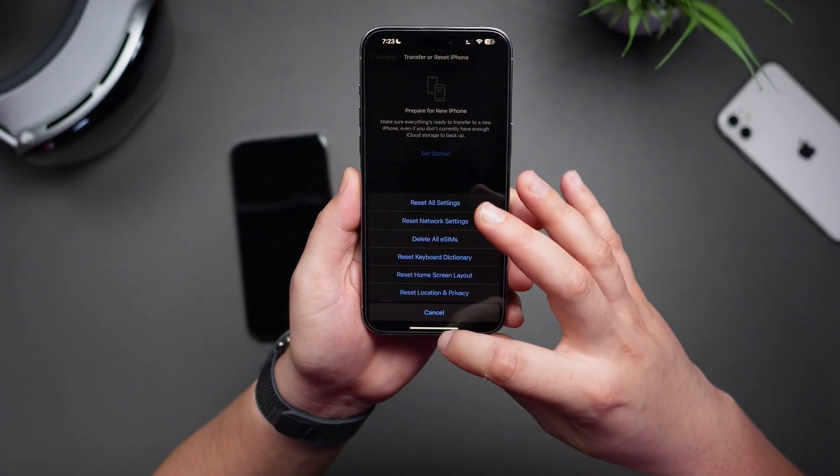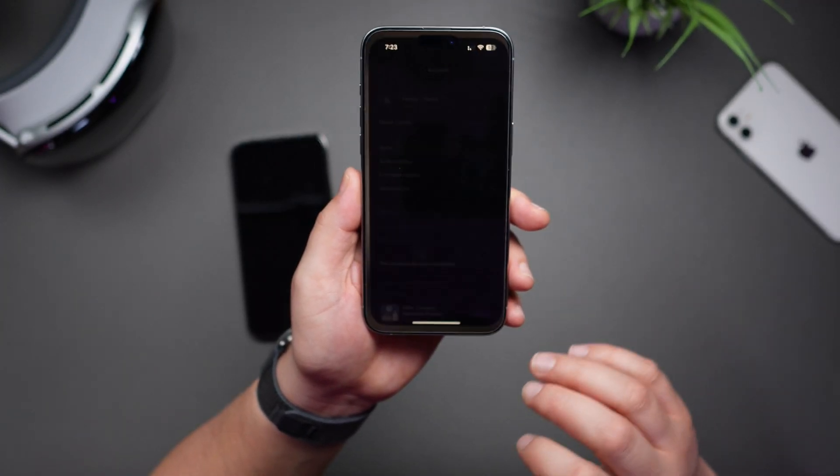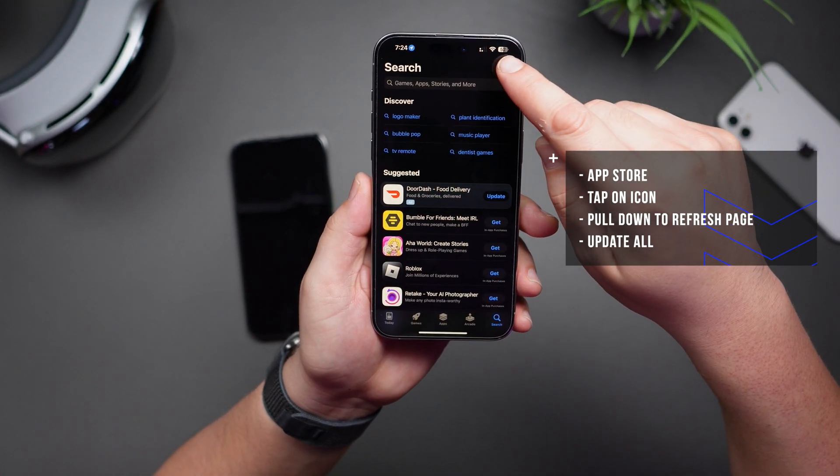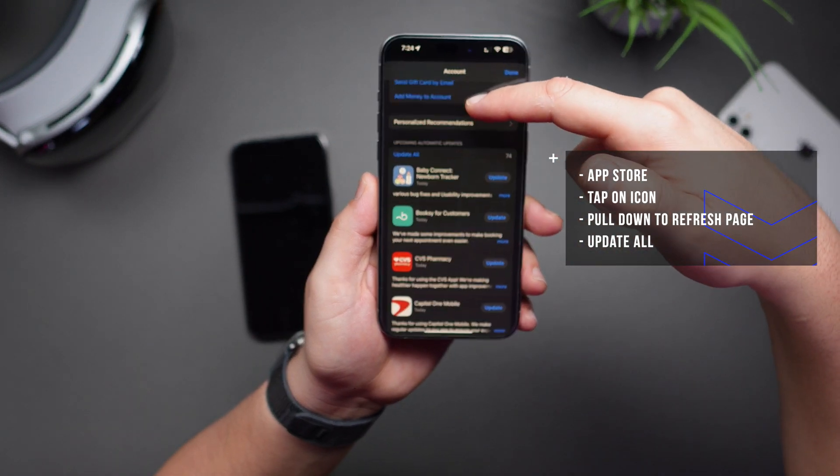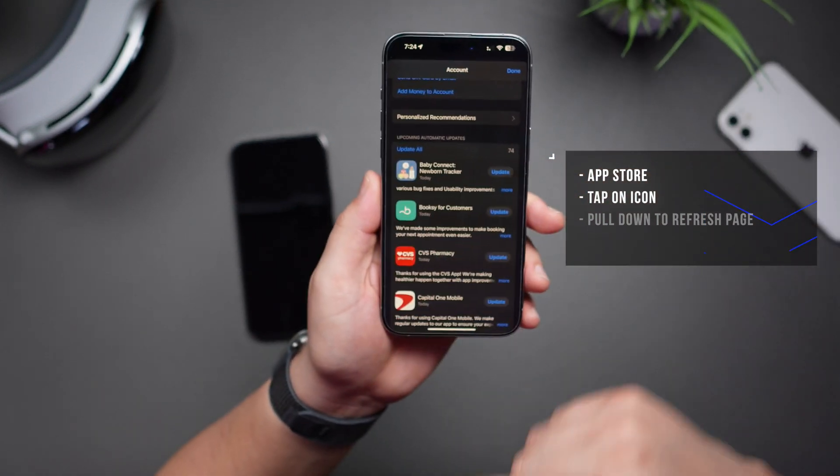If you're having issues with any of your apps, you can try updating them to the latest release. You can do so by navigating into the App Store, then tapping on your icon right up here. You can refresh the page, and then you'll want to scroll down and tap on Update All.